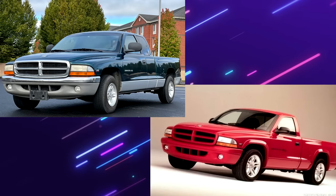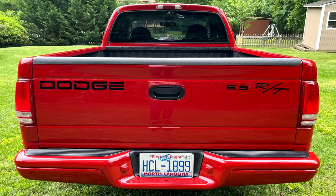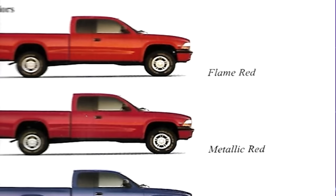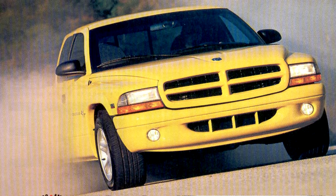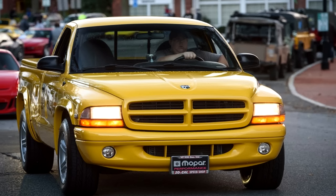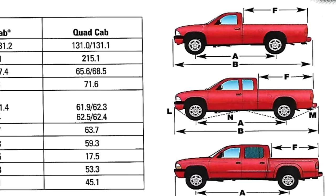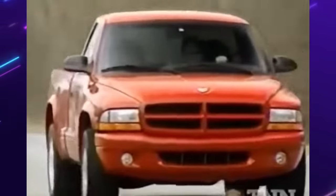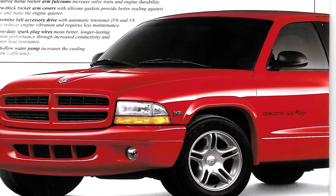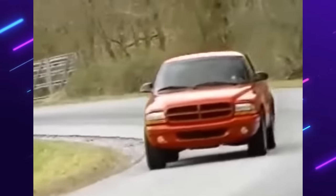Cosmetically, the Dakota RT had a unique exterior package: front and rear color-keyed bumpers and fenders, exclusive 17-inch wheels, a ride height two inches lower than stock, and unique decals. Exclusive paint colors included flame red, black, intense blue, and deep amethyst. Very few were solar yellow, as these were only produced for one year. RT models were only offered in two-wheel drive — which makes it really nice for burnouts — and either a regular or club cab could get the RT package. Consumers preferred the club cab over the regular cab by more than 40% each year. Over its six-year production cycle, less than 17,000 Dakota RTs were sold, which comes out to a little over 2,800 units per year.